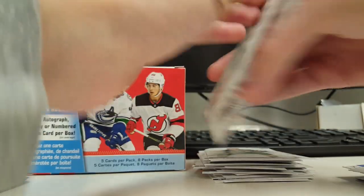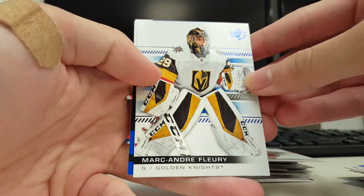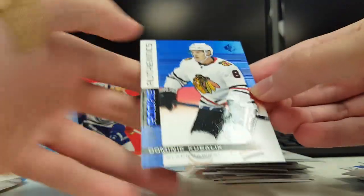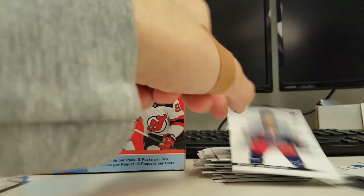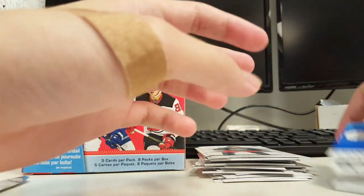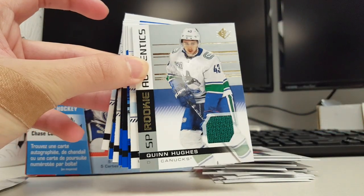And last pack. Kachuk. Stamkos. Marc-Andre Fleury Blue. The Dominic Kubelik Rookie Authentics Blue. Base. Yeah, not too bad. I'm happy with that. Wouldn't call it super nice, but that's it — thanks for watching. Bye.